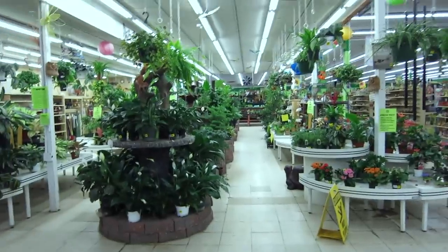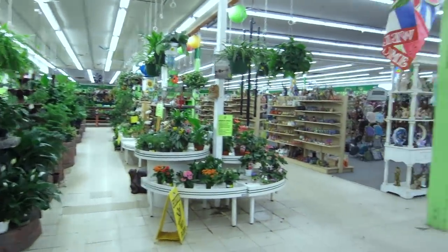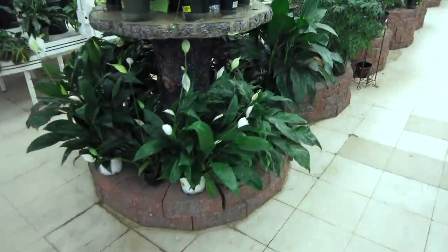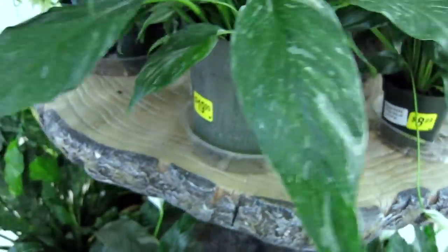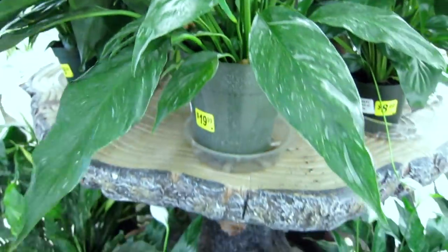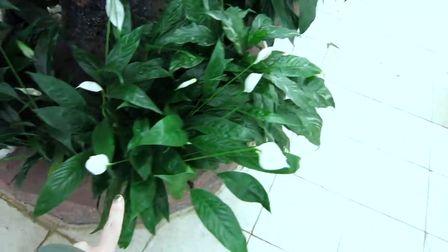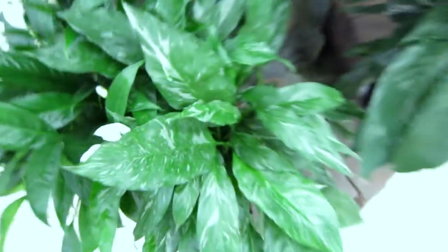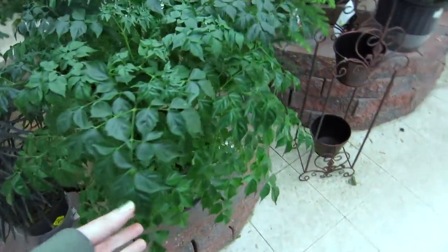So here's their houseplant area — it's right next to the door. They also have some knickknack stuff there. They even have a variegated one for $19.99, I think it's a six-inch pot. And then they have regular ones. Variegated — oh it's so pretty.